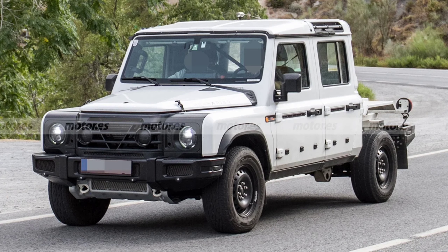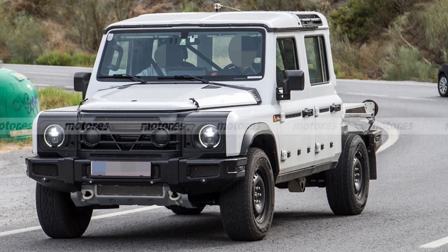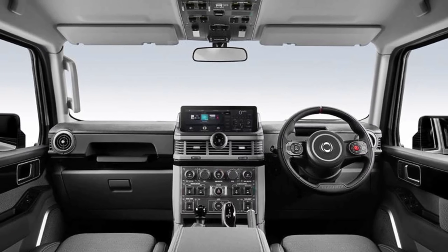Caught by Motor S for the first time testing in Southern Europe, the more utilitarian version was missing its bed while largely carrying over the body from the standard model. The missing cargo area could suggest the vehicle is being engineered not only as a pickup with a bed, but also with other storage compartment configurations for specific purposes.